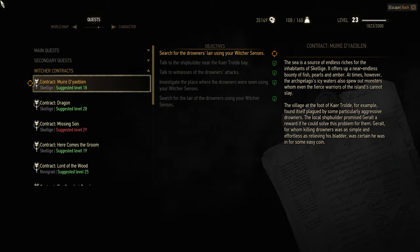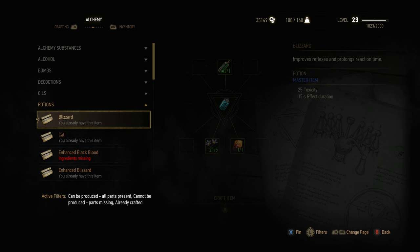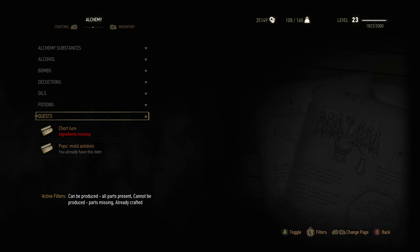Hi guys! I wanted to show you how to get the Drowner Pheromone Potion needed for this Witcher Contract. I just want to show you first that I don't have this Alchemy Recipe. It will appear underneath Potions, and not actually Quests, which you might think. But I don't have this recipe already.